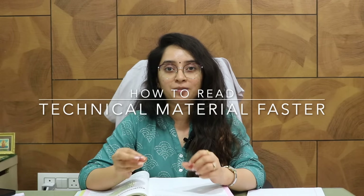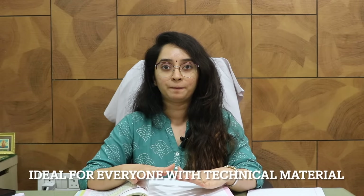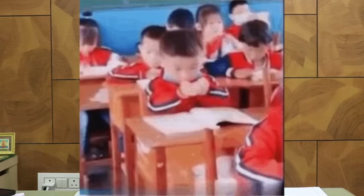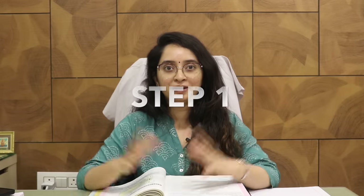The first technique is how to read technical material faster. This is for all the people out there who are students or professionals who have technical reading tasks. Reading a scientific book is very different from reading fiction — in fiction, even if you miss a line or two it doesn't make a lot of difference. Whereas in technical reading, such as for MBBS or engineering, missing even a single word makes a lot of difference. So how do we read faster and remember it better when reading technical material full of information?